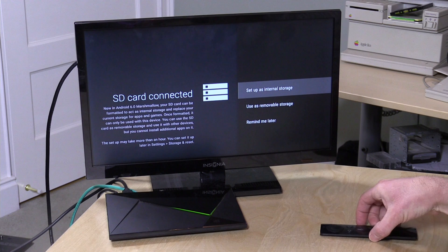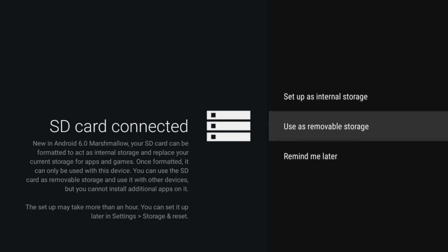I went on the GeForce forums and found a lot of other people falling into the same pitfalls. It's very easy to set up the SD card on the Shield, but it's not easy to figure out what it does afterward. You can take a micro SD card or even a fast USB 3.0 SSD or external hard drive, plug it in, and the Shield will ask: do you want to set this up as internal storage or leave it as removable storage? Removable storage works exactly the way external storage has always worked on Android — you can move files on and off freely.